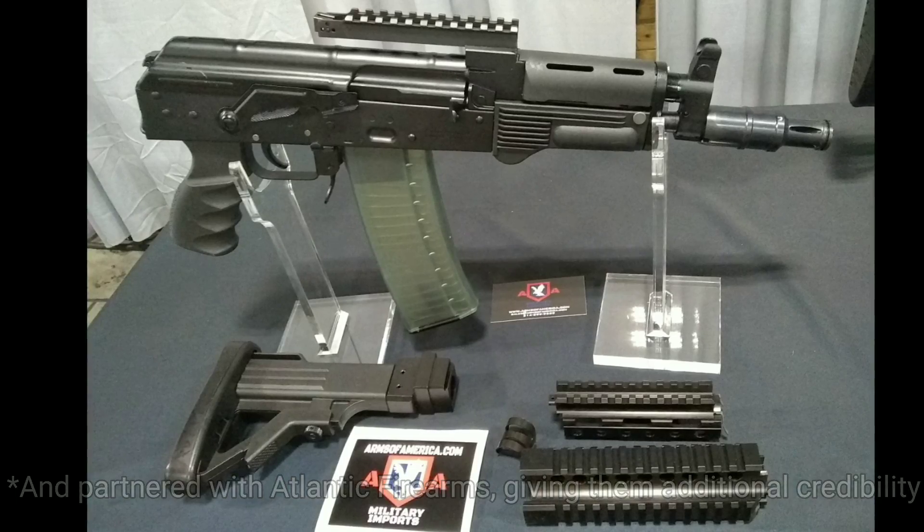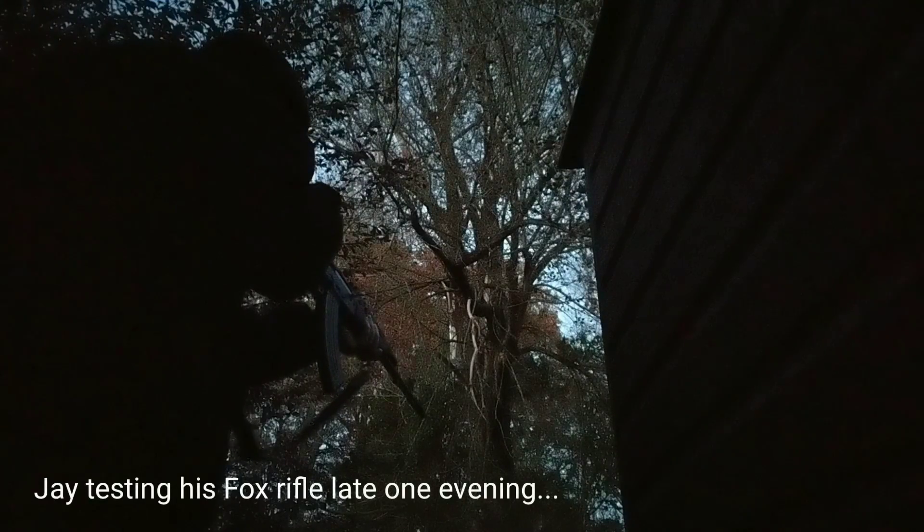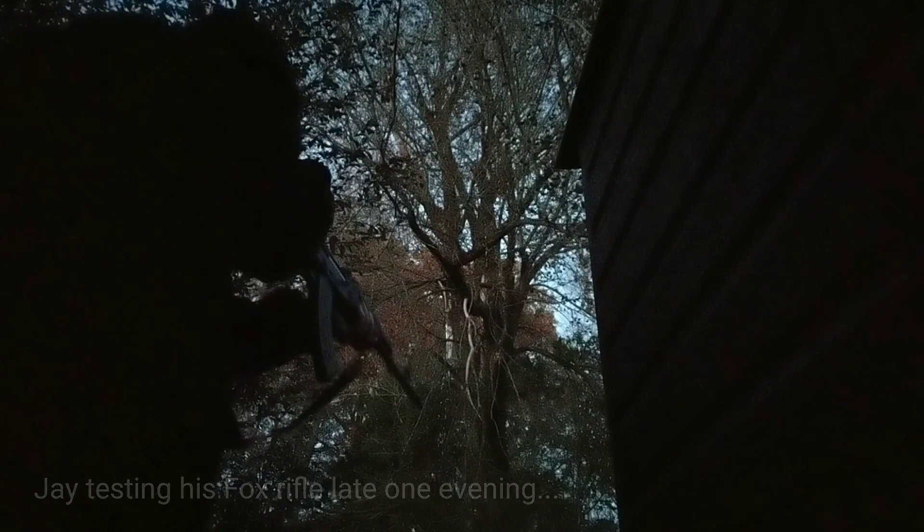Arms of America started importing parts kits manufactured by WBP out of Poland, a manufacturer that Jay and I have come to really enjoy. On top of that, the WBP guns have FB Radom barrels in them, and other FB Radom components were used from time to time. So FB and WBP have had a good partnership, and likewise Arms of America has had a good relationship with FB, being the exclusive importer for many of their parts and accessories — such as magazines for the Archer — for the last few years.